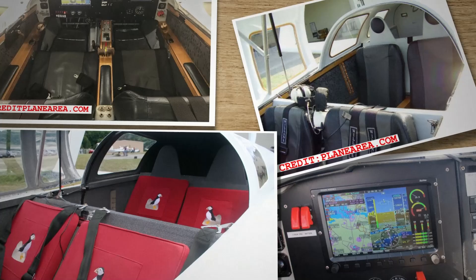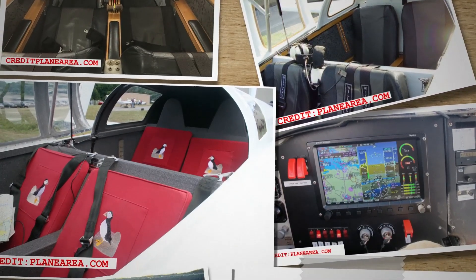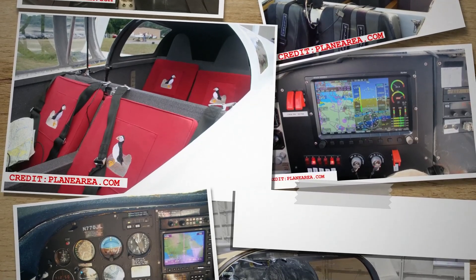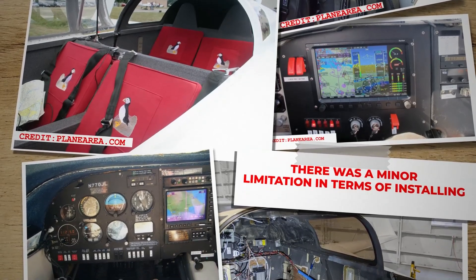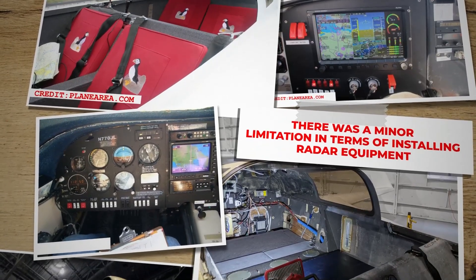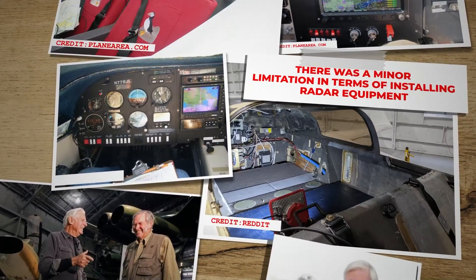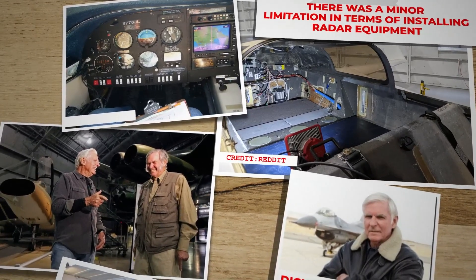The interior design of the cabin offered comfort for both pilot and passengers, ensuring a pleasant journey. The control panel was notably roomy and expansive, providing ample space for the installation of a wide range of avionics equipment. However, there was a minor limitation in terms of installing radar equipment, as the wing's narrow design did not allow for the accommodation of a dish antenna. In addition to its comfortable cabin, the Defiant boasted impressive altitude capabilities — Bert Rutan's brother Dick once piloted the aircraft to heights exceeding 25,000 feet.